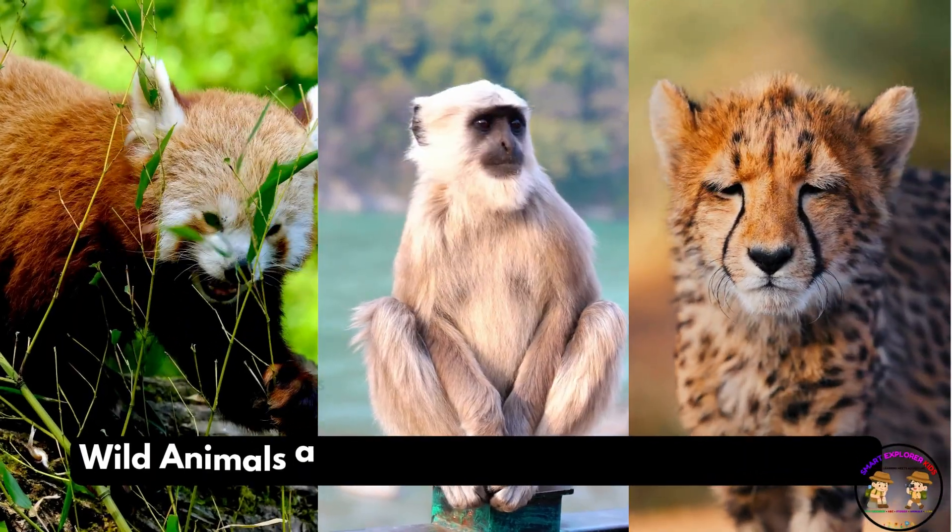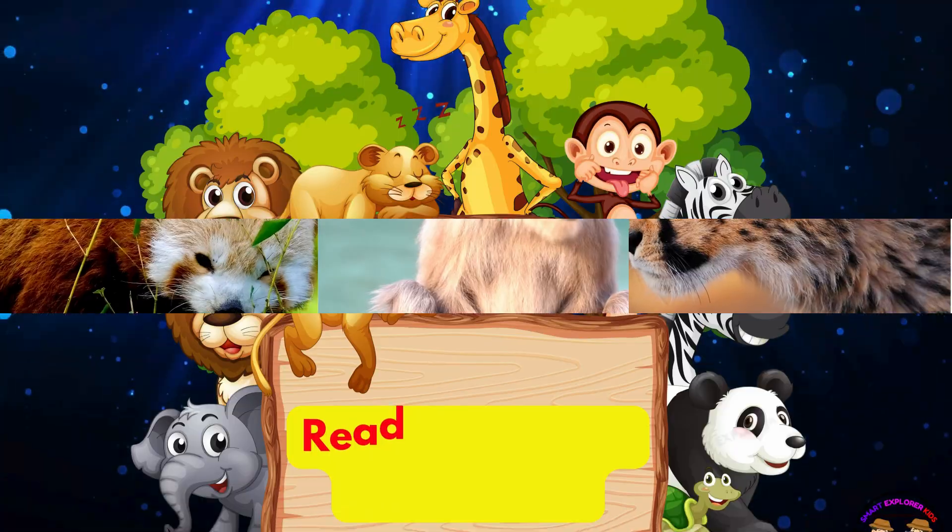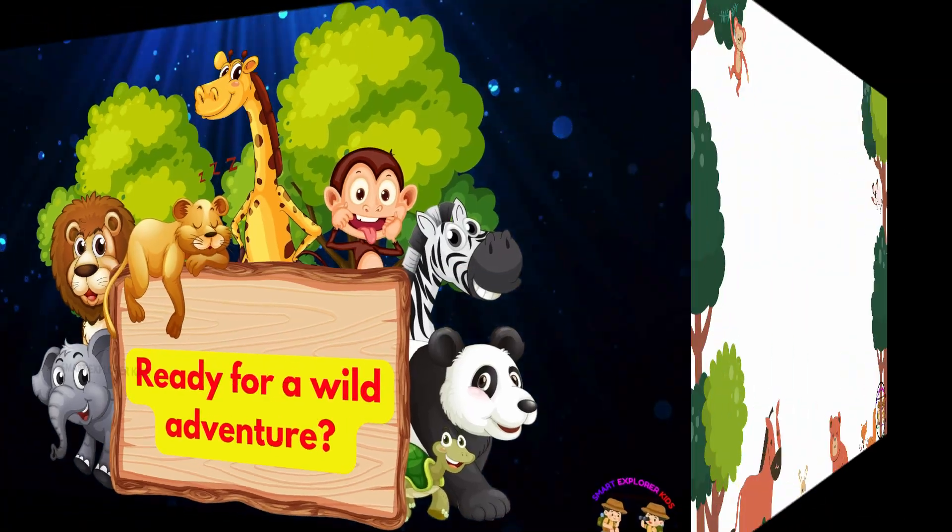Wild animals are fuzzy, furry, fast, and fantastic. Ready for a wild adventure? Let's go!